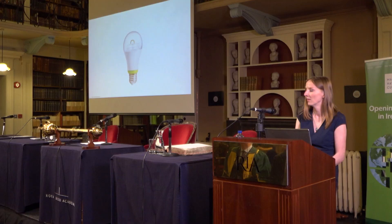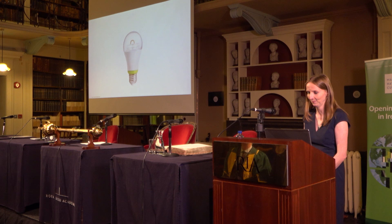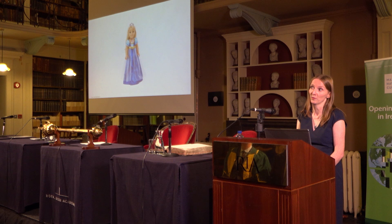Thank you very much for the introduction. My talk tonight is on securing connected devices and the arms race. In today's connected age, it's possible for someone to gain access to your online bank account through a light bulb, and it's also possible for someone to open your front door via an interactive doll.